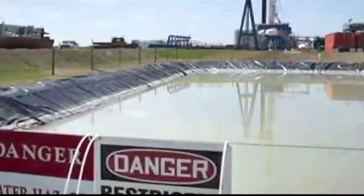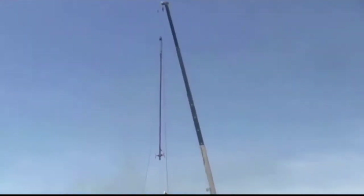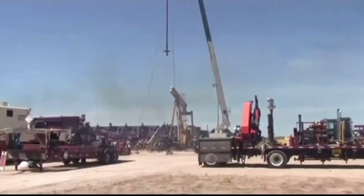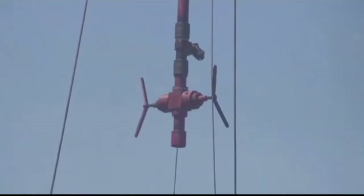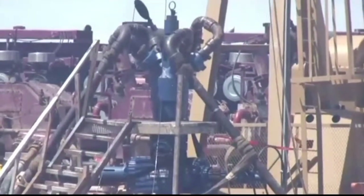Even the opponents of fracking like what they're doing. Everybody that understands what we do thinks it's great because we're saving all this water and keeping trucks off the road. At this job with Faskin Oil and Ranch in Midland, about 90% of the frack water is recycled and reused, and that is saving almost 8 million gallons of fresh water a month.